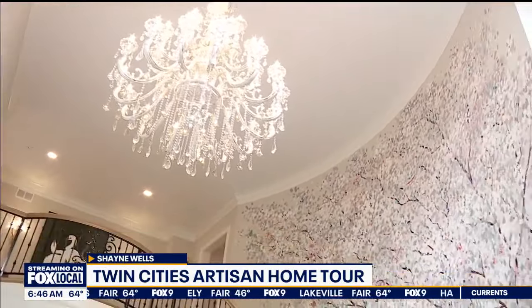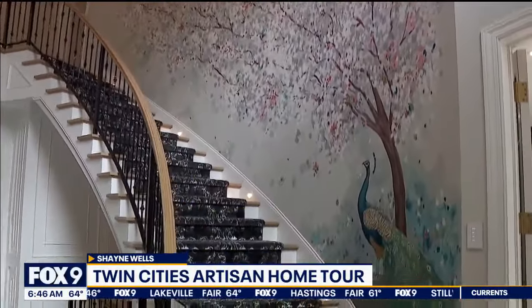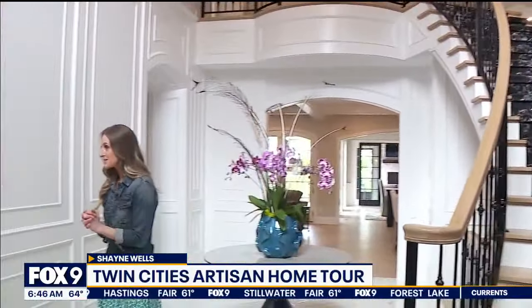We begin this morning with a tour of this elegant Wayzata home — absolutely beautiful, starting right when you walk in the door, which is to be expected. We have Julie Bjorn with us; she's an interior designer with Wooddale Builders, behind home number five on the tour.